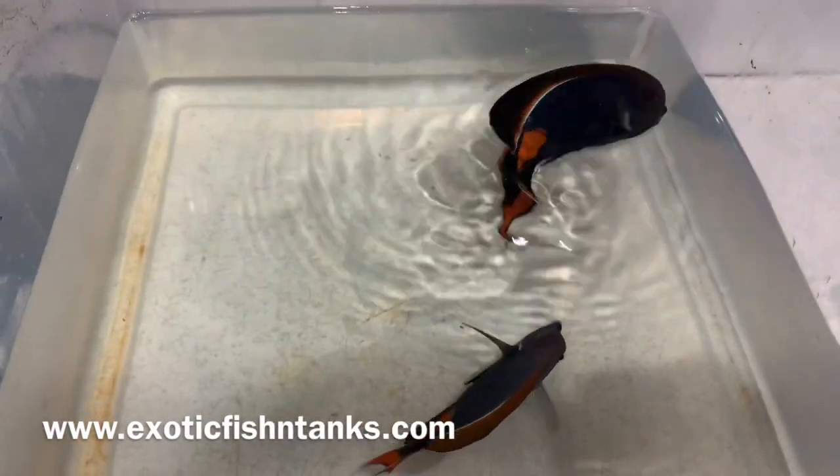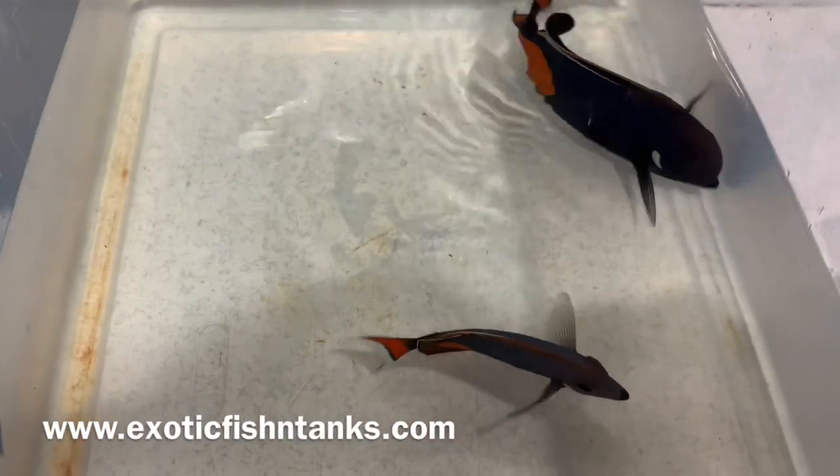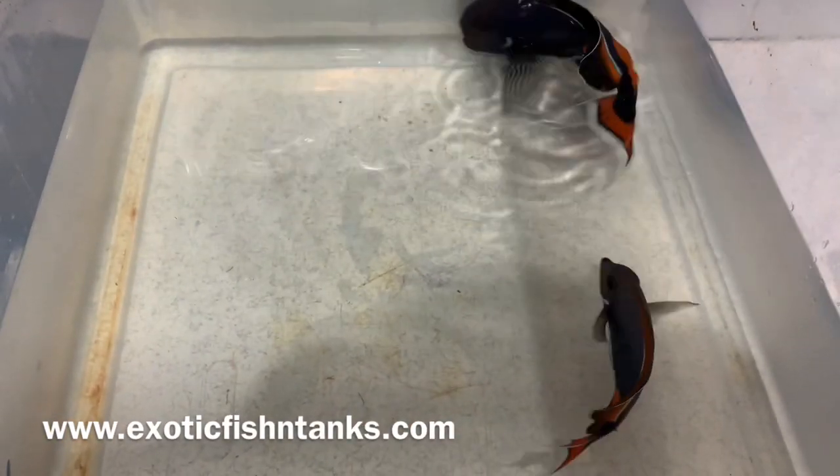It's been some time since I've last been able to get a show-size Achilles. The smaller ones, yes, but the show-size I have not been able to get. These guys have been very difficult to come by.